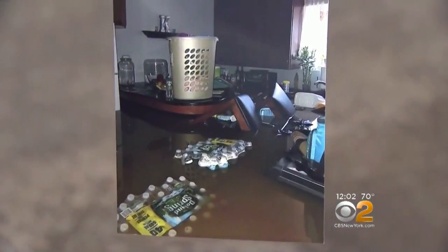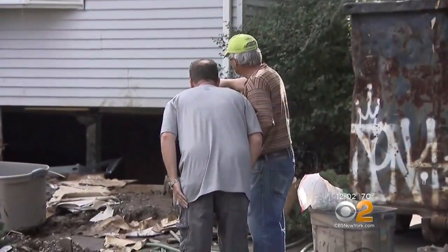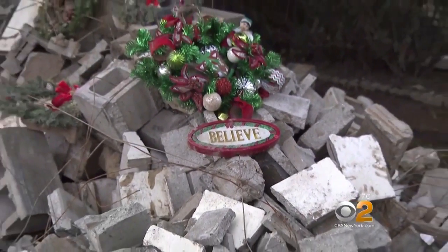Residents like Gutschmidt can do nothing now but wait, and hope FEMA will declare the area worthy of federal help. A little bit of hope found elsewhere, too — the word 'believe' placed by this homeowner on the rubble in front of his home. That's believe. The spirit will be back. That's what that's about. But giving them a little hope.